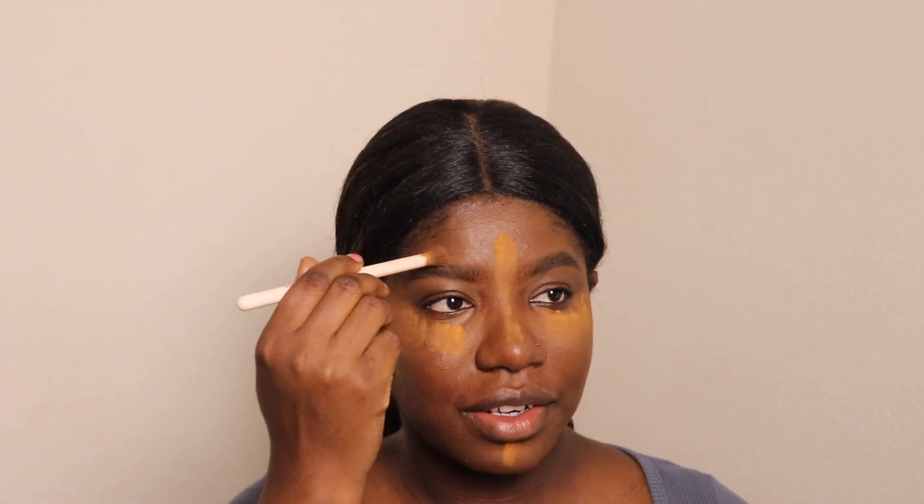My eyebrows are done — I feel like they look nice. I want to get them microbladed, or actually I was thinking about dyeing my eyebrows to give them a darker look — still thinking about it. Now I'm gonna get a powder puff since I can't find the brush I usually use, and just set everything in.